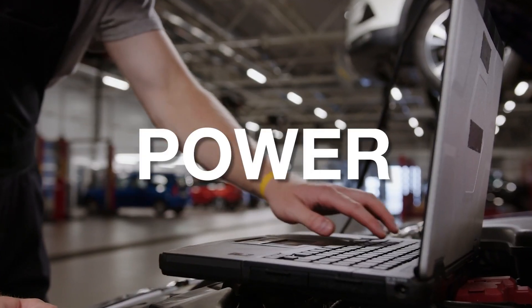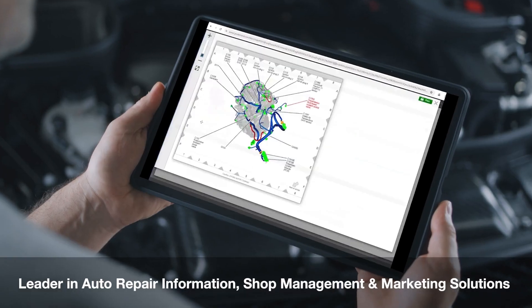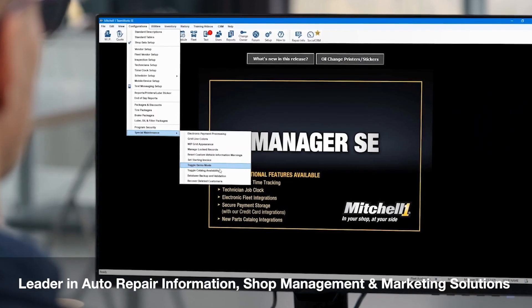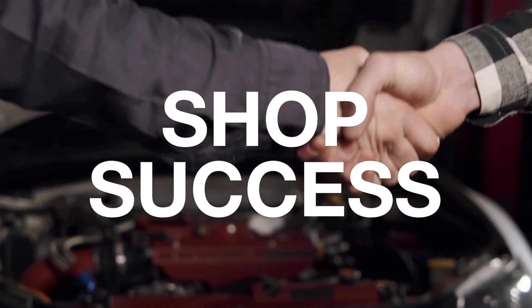Information is power, and powerful repair information makes your technicians more efficient and your shop more profitable. Introducing Mitchell One — the most trusted source for auto repair information, shop management, and marketing solutions. Mitchell One: powering shop success with complete information. That's our mission.